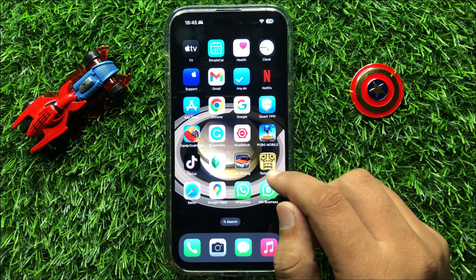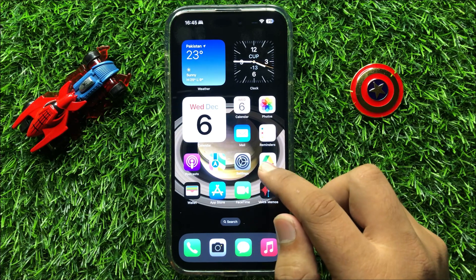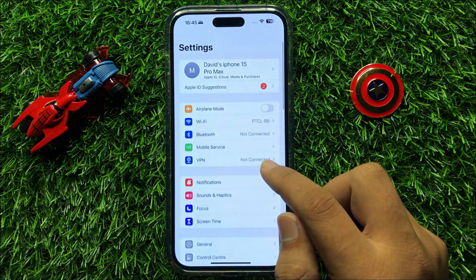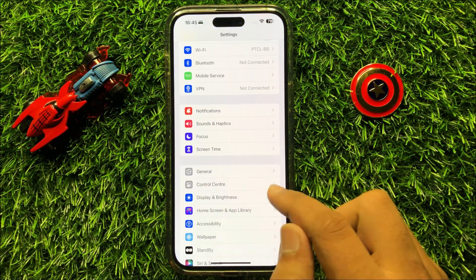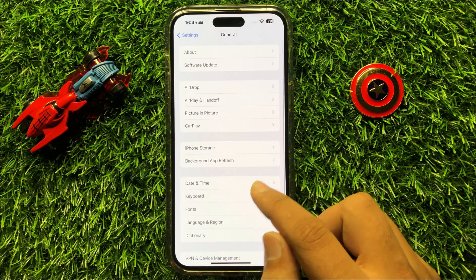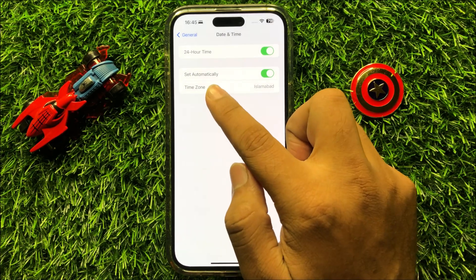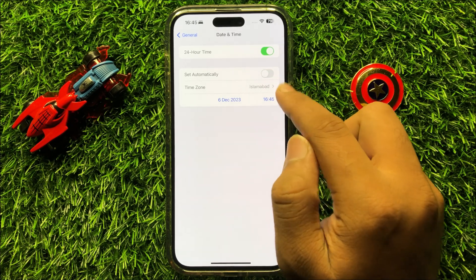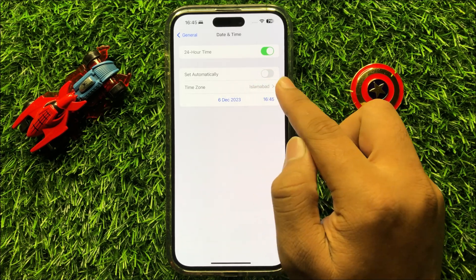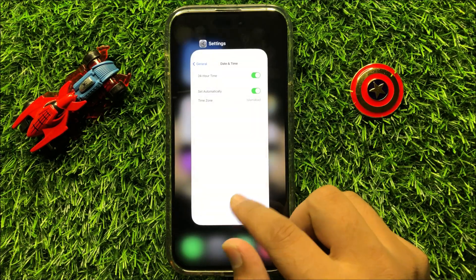So to fix this issue, first of all set your date and time to auto. To do this, open Settings, scroll down and click on General. Now in General click on Date and Time, and here you will see a Set Automatically button. If you have turned off this button then turn it back on, and after turning it on your problem will be fixed.